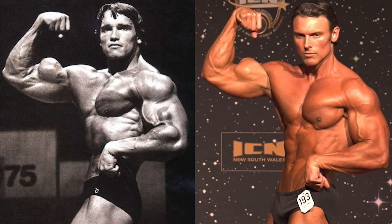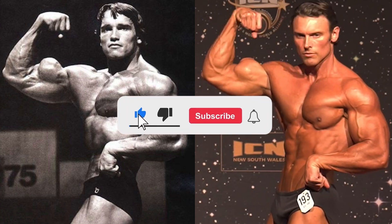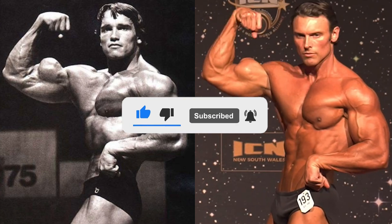Before the video does start, if you guys enjoy my content and would like to see more, liking and subscribing would really help out the channel. With that all being said, let's get into this video.